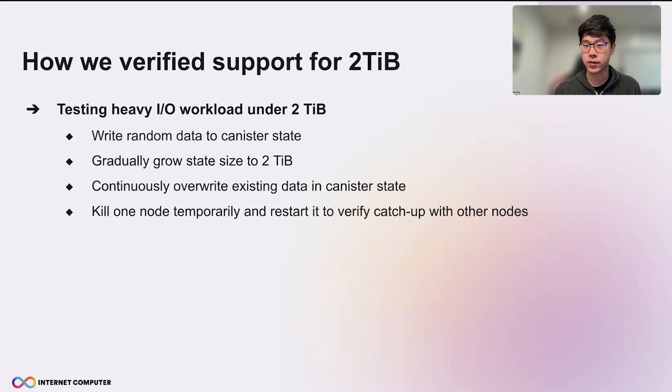How do we verify that we can support 2TBs? We performed a lot of testing with heavy I/O workload on 2TB state. We basically write random data to the canister state, gradually growing the state size to 2TB. Then we repeatedly override the existing data to create a lot of I/O workload under this 2TB state. We also tested state sync — we queued one node temporarily and restarted it to verify the node can still catch up with other nodes, even with such a large state.